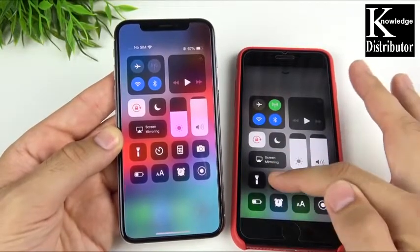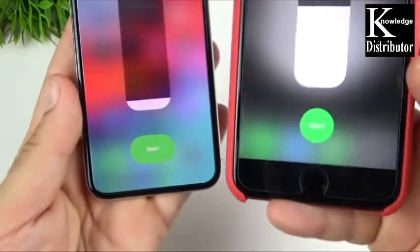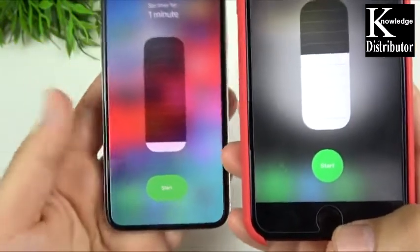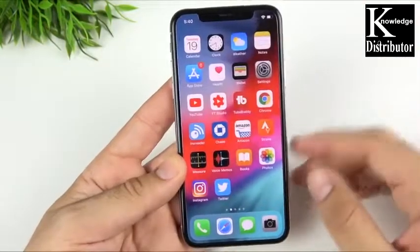One small detail I noticed: if I scroll up on this iPhone 8 Plus on iOS 11 and go to click my timer, the shape looks a little bit different. Look at those shapes at the bottom comparatively speaking — they're a little bit different, and I noticed that in iOS 12 beta 2 as well.